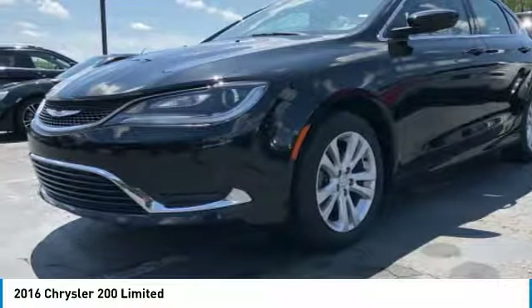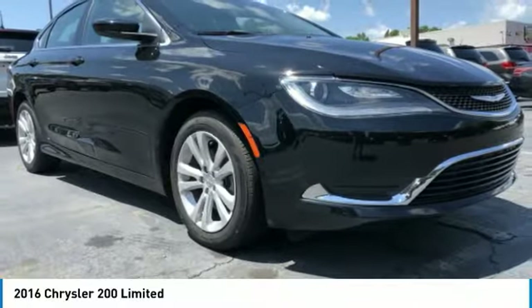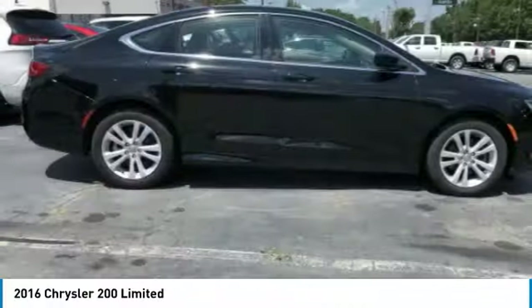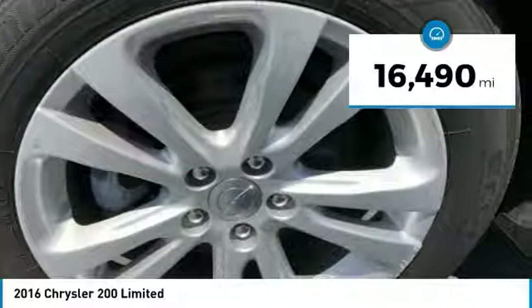Thicker seats, LED lighting, and noise dampeners are just a few. This 200 model for Chrysler takes an aggressive step into a competitive market. This vehicle has less than 20,000 miles.